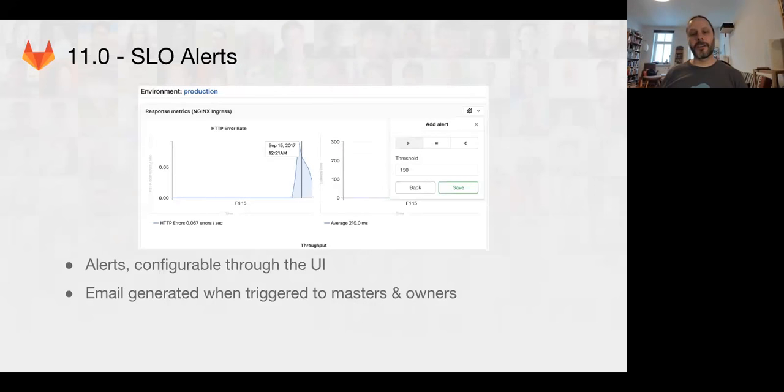In 11.0, we're going to be finally shipping the SLO alerting. This will allow you to create and send alerts to administrators of projects. By default, we're going to be working on building a webhook, and this will allow the owner or managers of a project to get alerts in their email through GitLab itself. Because GitLab knows the developers' and managers' email addresses in the project, it can actually send out email through the normal notification system, just like a normal merge request or issue notification. That'll be super fun for administrators or project owners to be able to get alerts directly through GitLab.